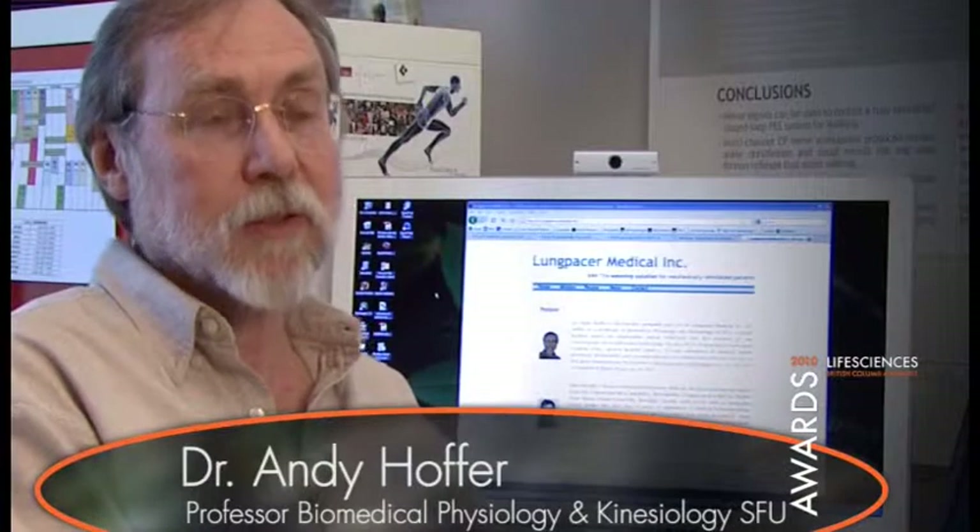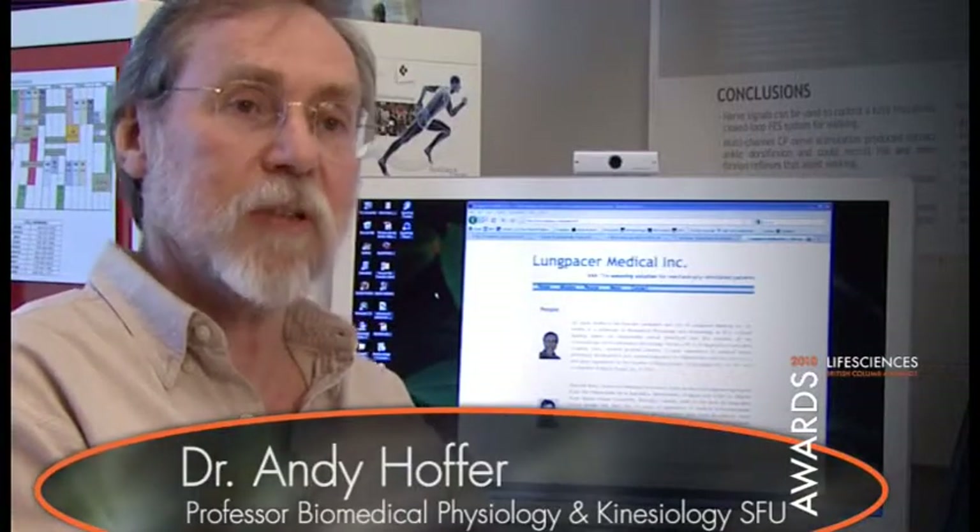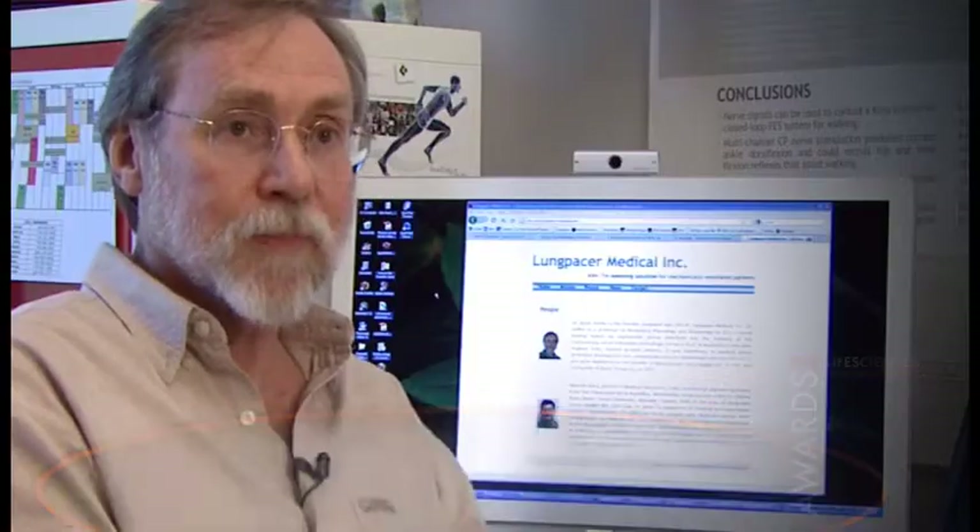We created the first company, NeuroStream Technologies, as a spin-off from SFU. The target was to develop nerve cuff electrodes, which were the types of electrodes I developed since my thesis.